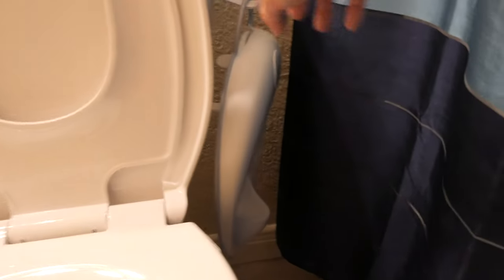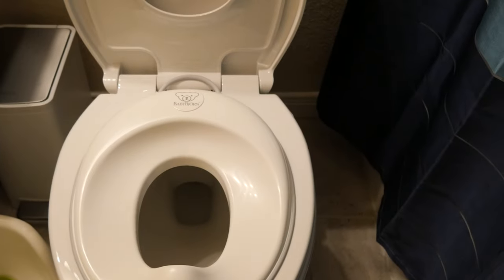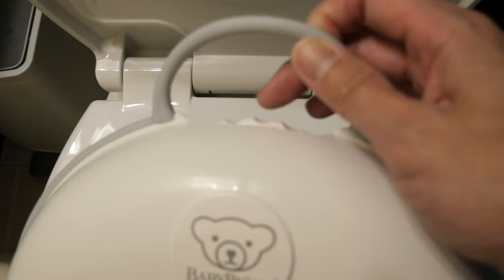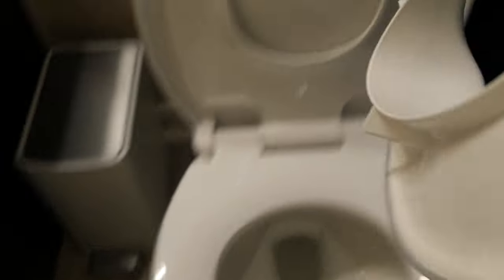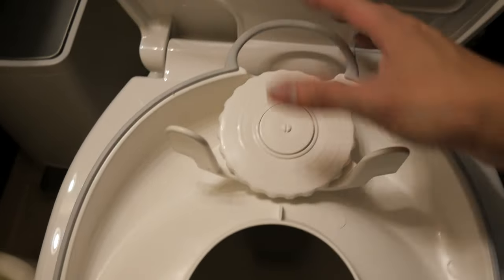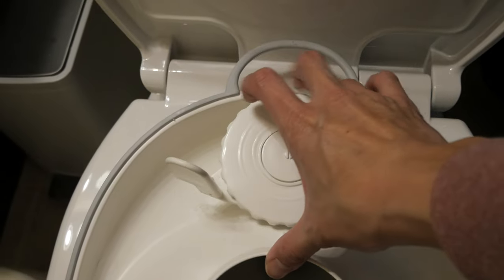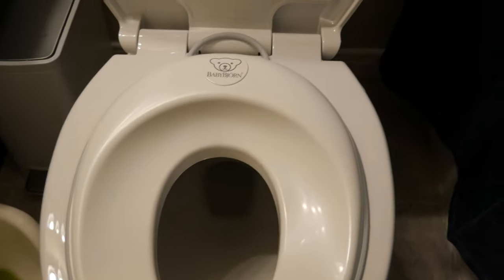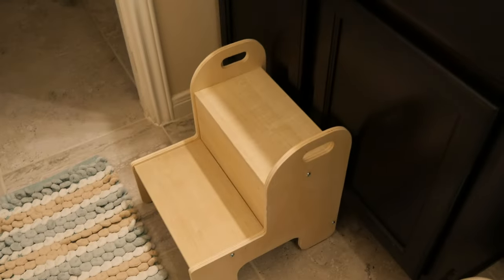Another popular option are seat cover inserts, like this Baby Björn one. All you do is put it down on your toilet seat. It's much better than the loose insert from the Summer brand because it doesn't move around — there's an adjustment wheel that lets you tighten it to fit different toilet seat sizes. Once tightened, it's very secure and your child is comfortable on it. However, with seat covers like this, you do need a step stool for your child to get up, which I'll talk about in a little bit.